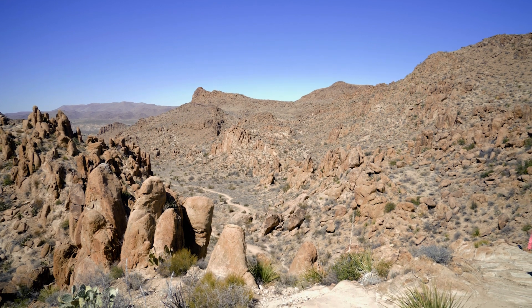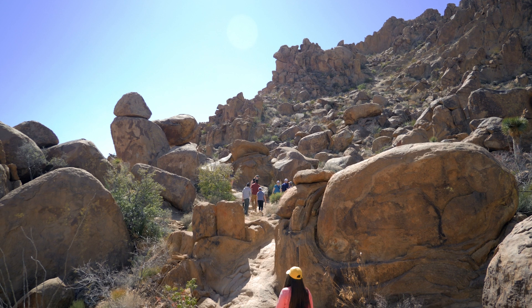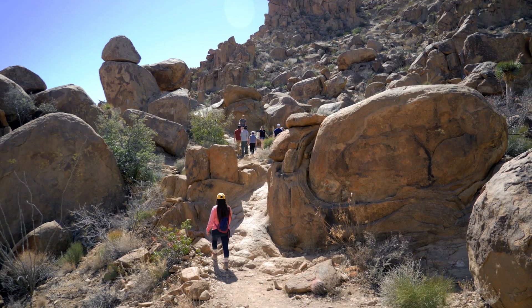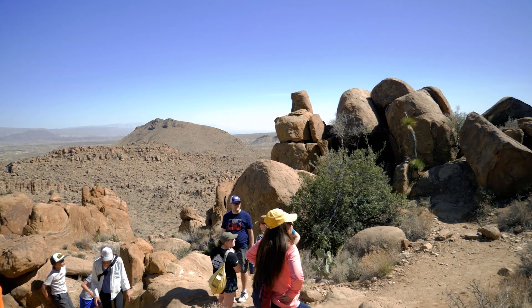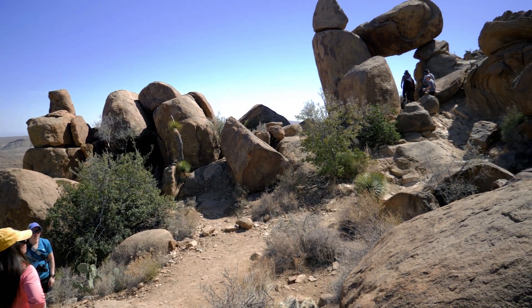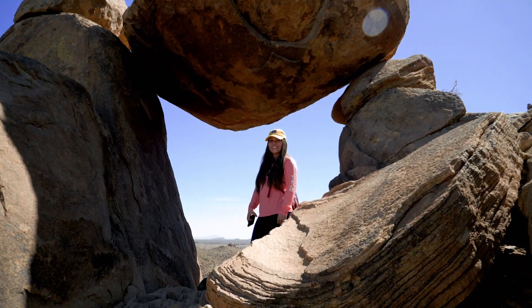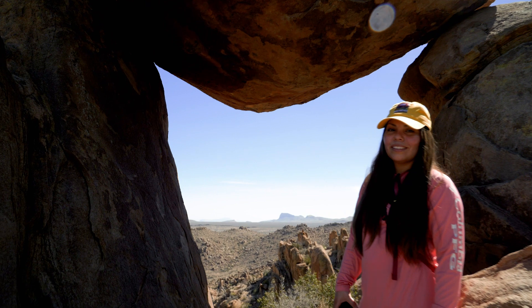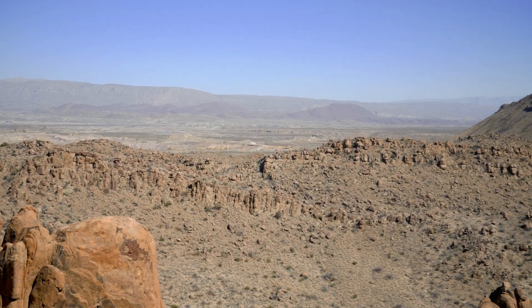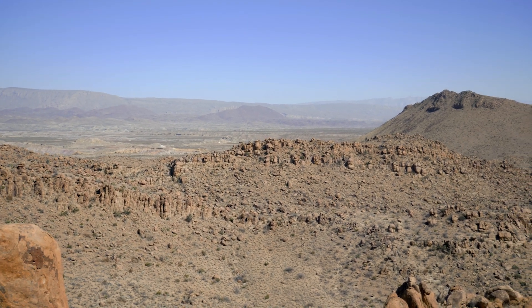The highlight on the trail is Balance Rock but there are several great photo opportunities before you get there. There was a line to get a photo under Balance Rock. You get plenty of folks soaking in the moment and taking some Instagram-worthy photos. After waiting a few minutes we took a few pictures under the famous Balance Rock at Big Bend National Park. Looking past Balance Rock you get some great views of the desert landscape. Follow us on Instagram to see all of our favorite pictures that we took here at Big Bend National Park.